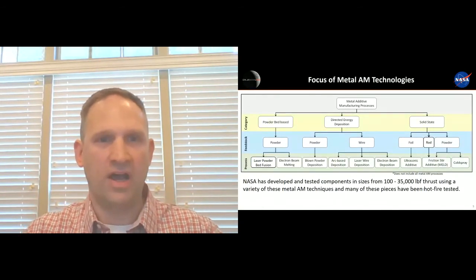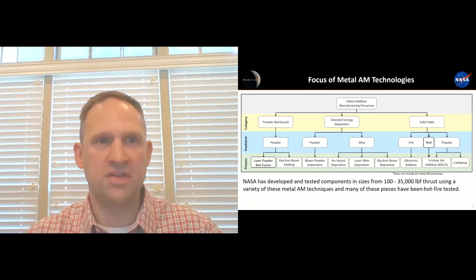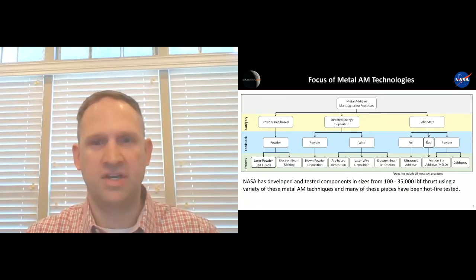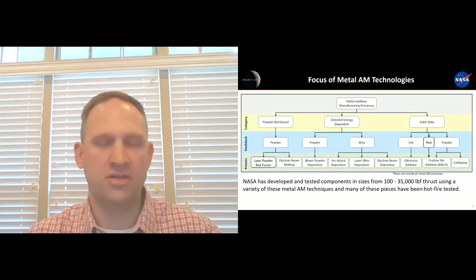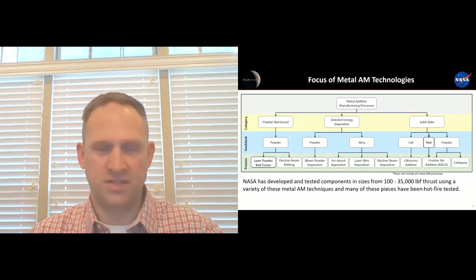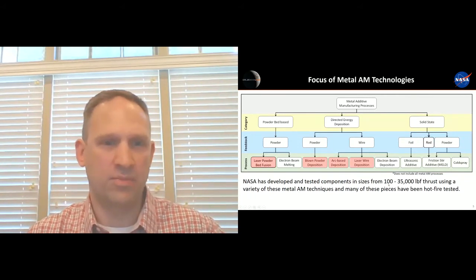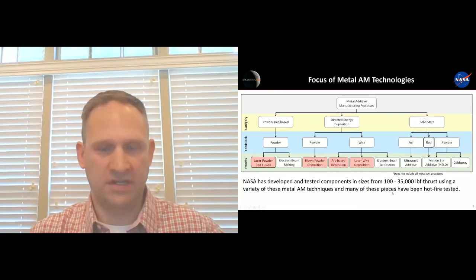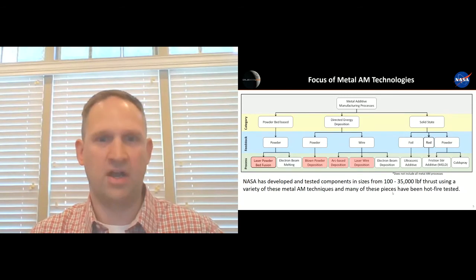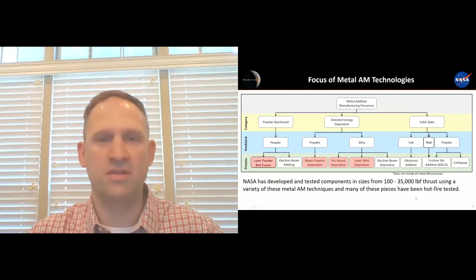Here's a high-level overview of different metal additive manufacturing technologies that we have explored. This is not an all-inclusive list. There are a lot of technologies that have even been discussed in the last couple of presentations that we're not specifically looking at right now, but they are on our list of potential technologies for future years. I wanted to highlight in today's presentation the laser powder bed fusion, blown powder DED, arc-based DED, and the laser wire deposition technologies. We've demonstrated a lot of these technologies in actual environments and have characterized them, testing components ranging from 100-pound up to about 35,000-pound rocket engines.